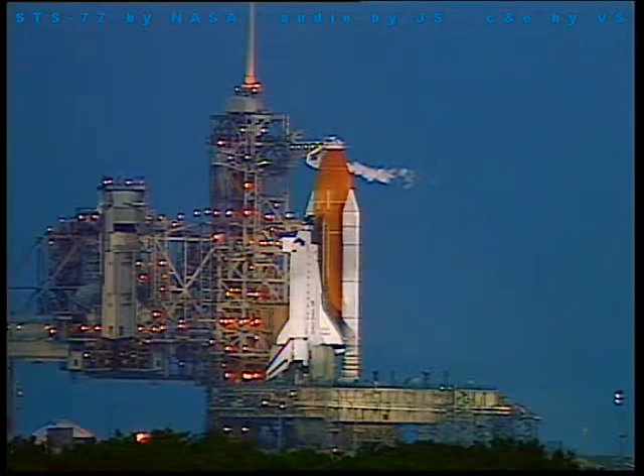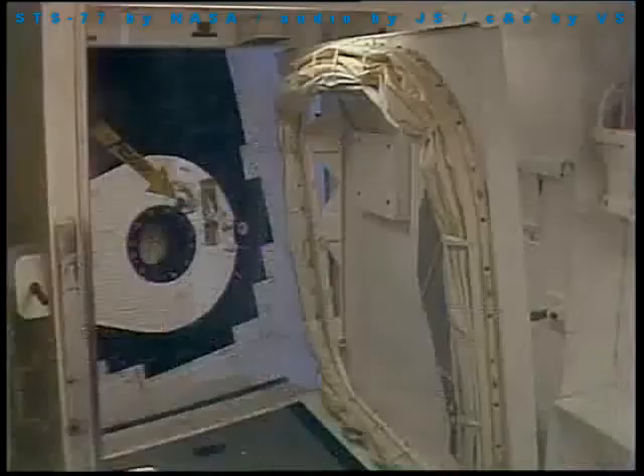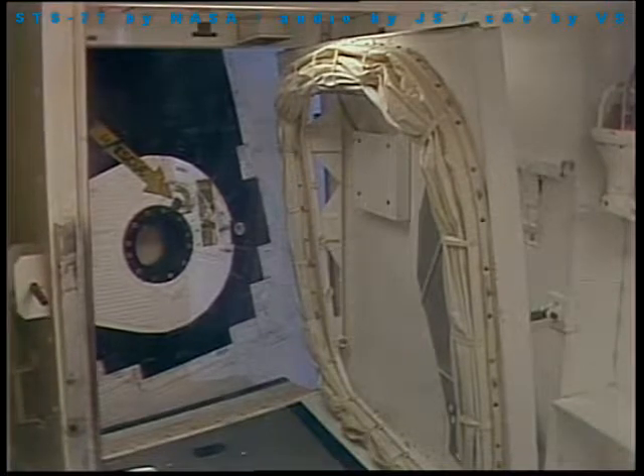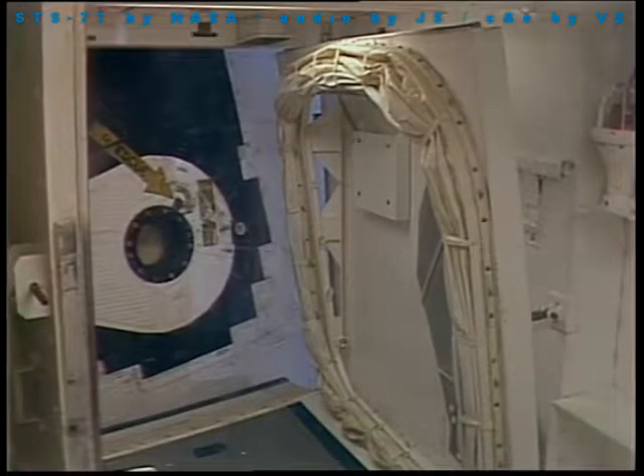We're verifying all of our TDRS launch commit criteria are verified. Standing by to retract the orbiter access arm. Go for orbiter access arm retract.